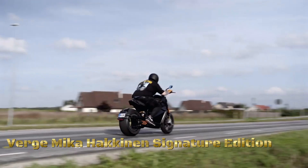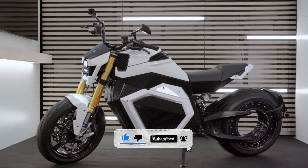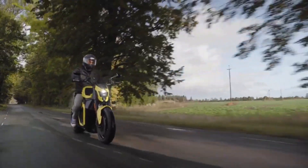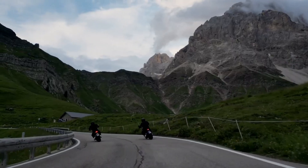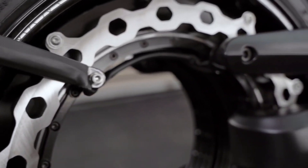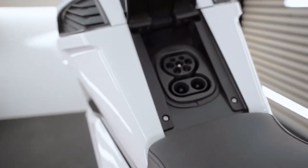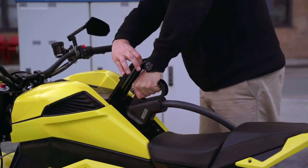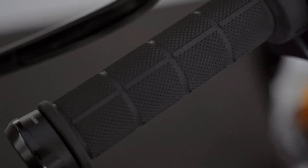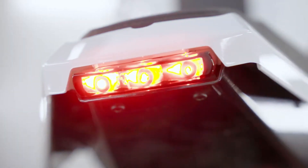Verge Motorcycles and Formula One champion Mika Häkkinen have joined forces to create a masterpiece on two wheels: the Mika Häkkinen Signature Edition motorcycle. This exclusive limited-edition bike, with only 100 units ever produced, is a testament to luxury, power, and innovation. Each bike comes with a uniquely numbered signature plate personally signed by Mika Häkkinen himself, making it a truly collectible item. The customized all-black suspension design enhances the bike's raw power while adding elegance to its overall appearance.